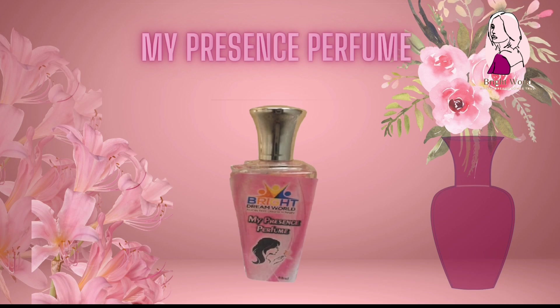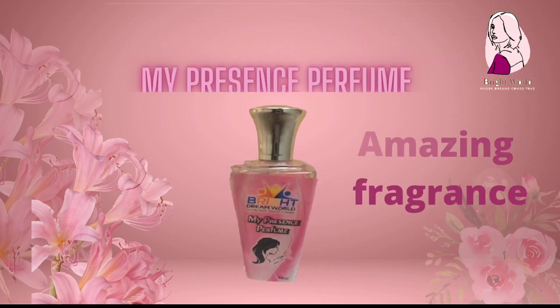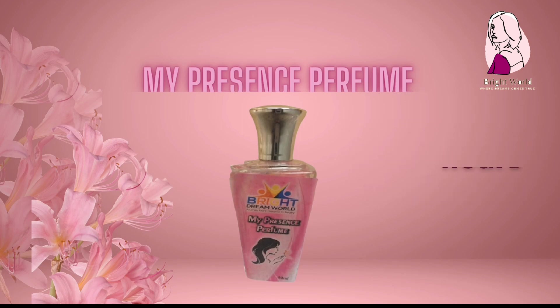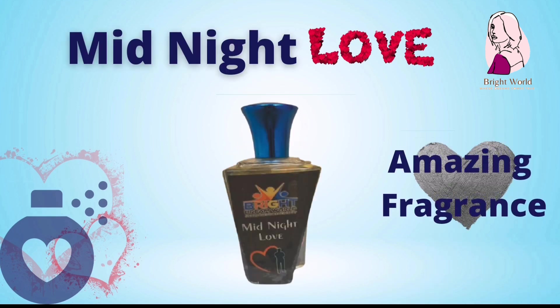Fragrances. My Presence Perfume — for her. A fragrance that you will love more. Long lasting up to 24 hours. Midnight Love Perfume — for him. Strong fragrance. Long lasting up to 24 hours.